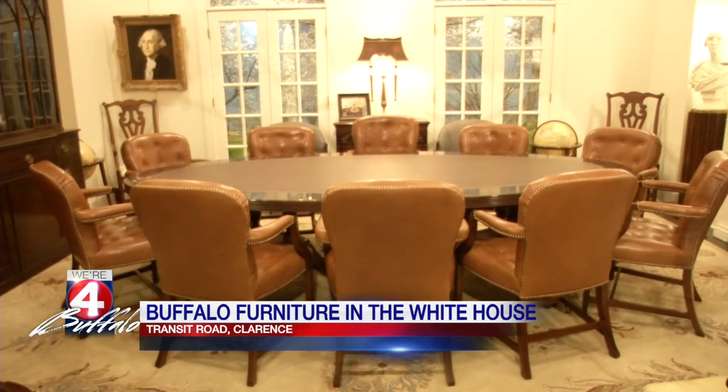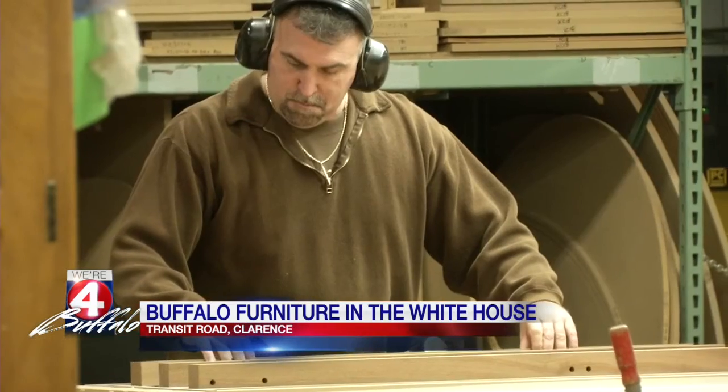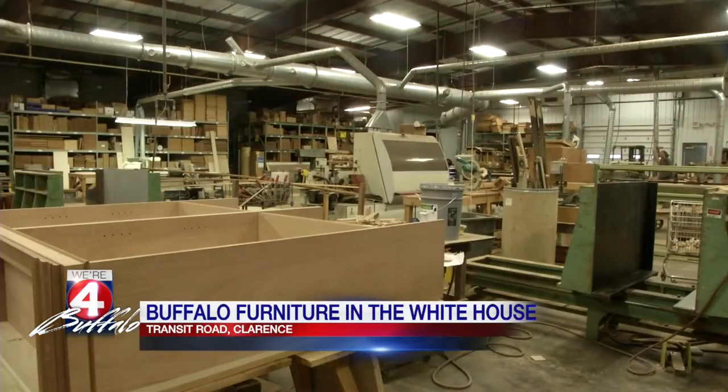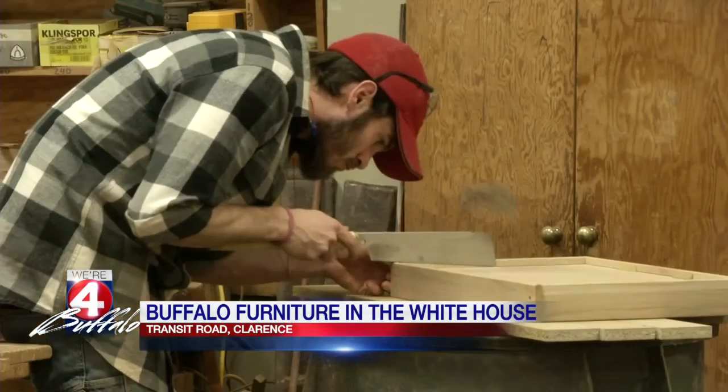The company employees built the chairs from scratch in their factory with high-quality mahogany. Now, they're upholstered with leather supplied by Garrett Leather, also another local company. It takes about 12 hours just to put that leather on each chair.